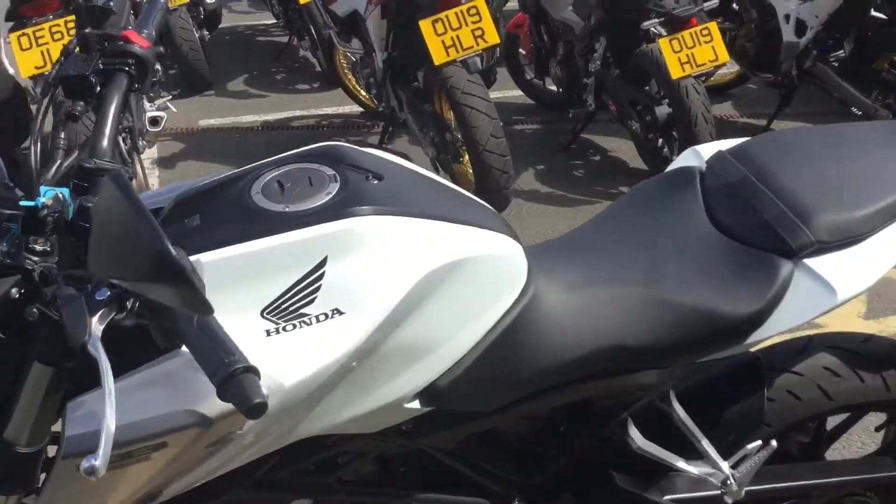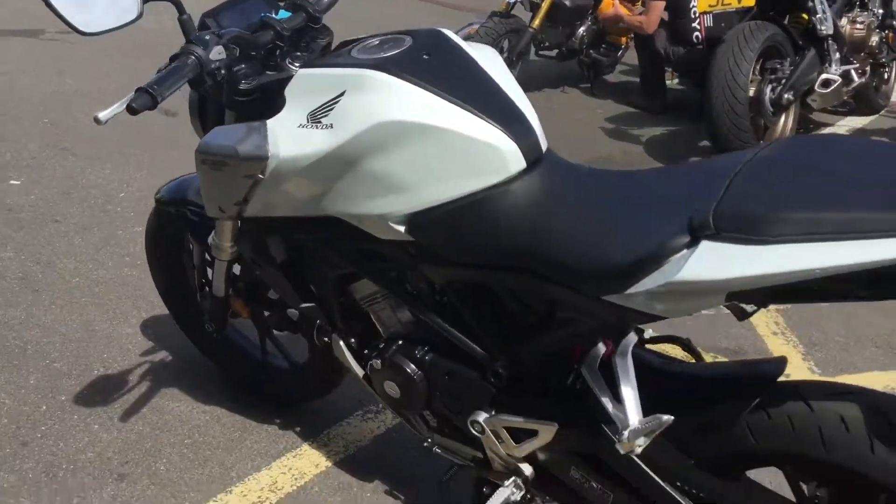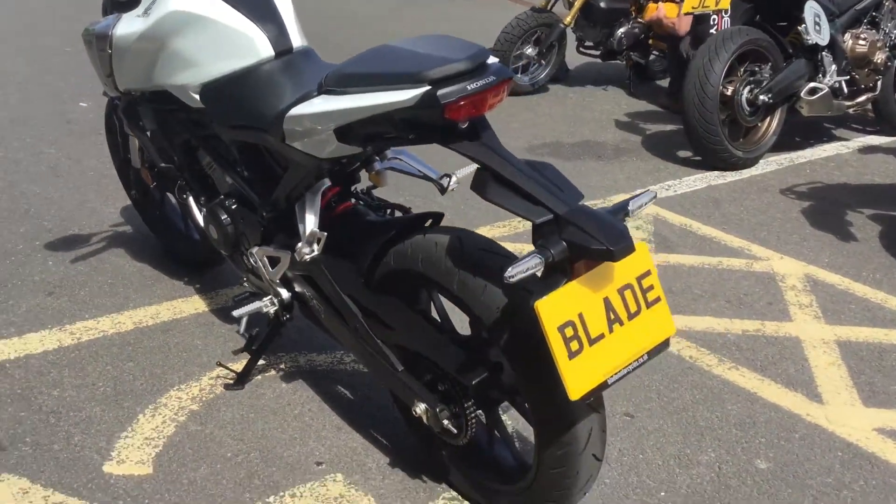ABS front and rear. It's got engine management. So yeah, really, really nice bike.